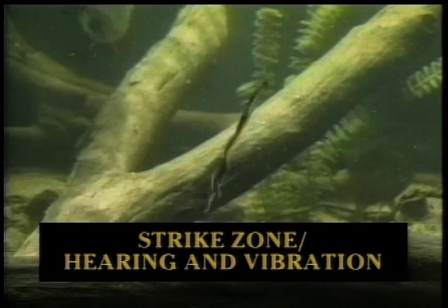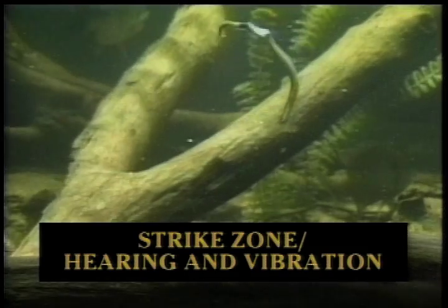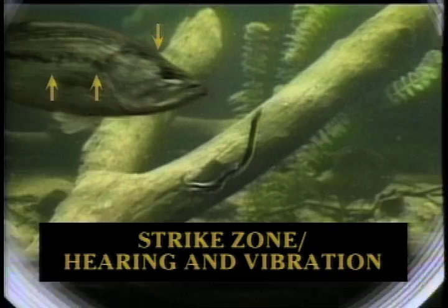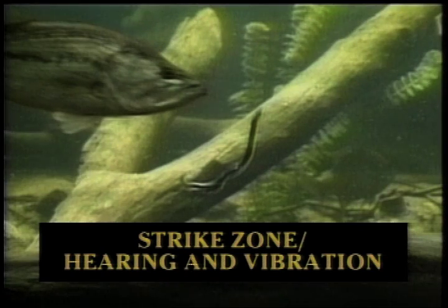Another good example related to a specific sense is hearing and vibration. Here we're using a plastic worm with an action tail, and we have a bass that's attracted by the vibration and sounds that worm is making. In some cases it might shut off its other senses like vision or smell because it's so stimulated by the vibrations and sounds. This is especially true when you're fishing for fish in discolored water where they can't see very well but they can hear and feel vibration extremely well.